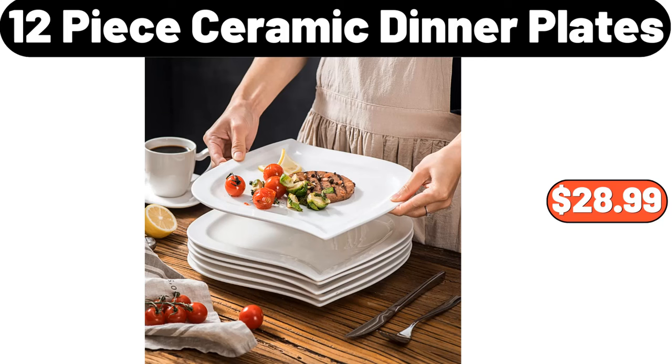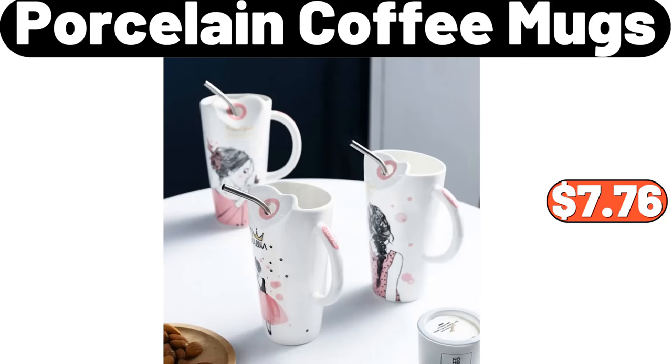12-Piece Ceramic Dinner Plates, $28.99. Porcelain Coffee Mugs, $7.76.